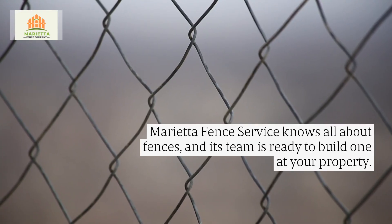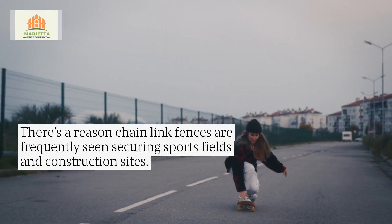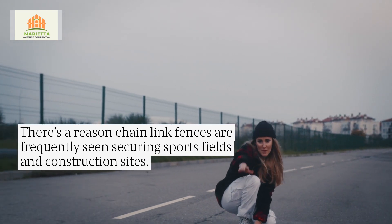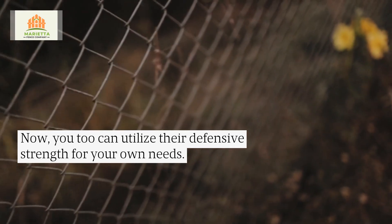Marietta Fence Service knows all about fences and its team is ready to build one at your property. There's a reason chain-link fences are frequently seen securing sports fields and construction sites. Now you too can utilize their defensive strength for your own needs.